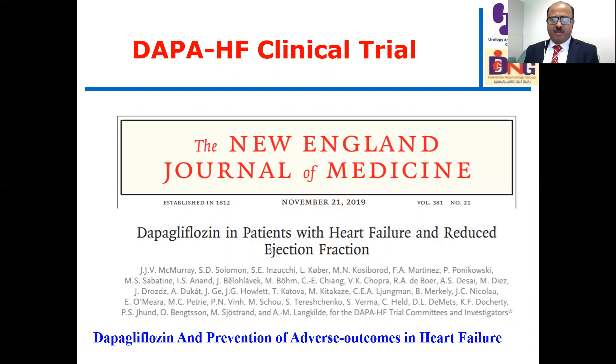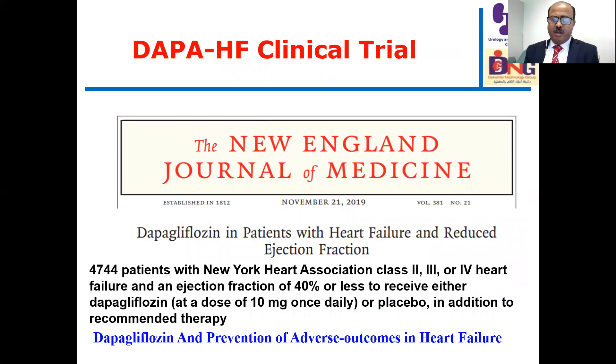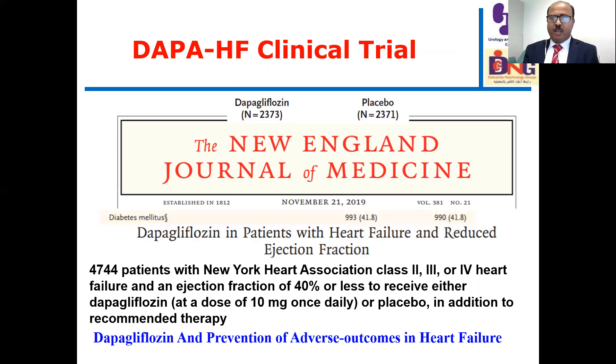The second trial is DAPA-HF. The initial results were published in November 2019 in the New England Journal of Medicine. It evaluated dapagliflozin in the prevention of adverse outcomes in heart failure. In this study, 4,744 patients with NYHA class 2, 3, or 4 heart failure and ejection fraction 40% or less were randomized to receive dapagliflozin 10 milligrams or placebo. It is a double-blind placebo randomized controlled trial with more than 2,000 patients in each arm, and diabetes prevalence was less than 42%, meaning the majority of patients were non-diabetic.